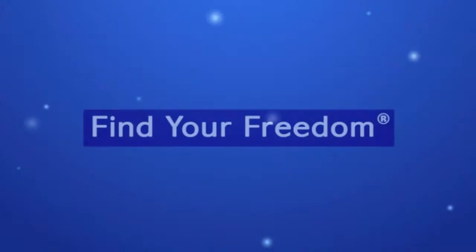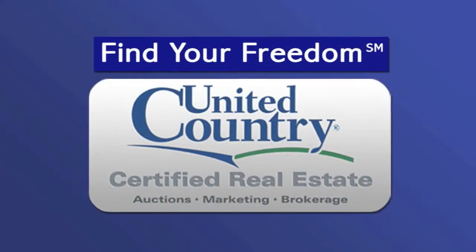Download our new United Country app today on iTunes, iPhone App Store, and iPad App Store.